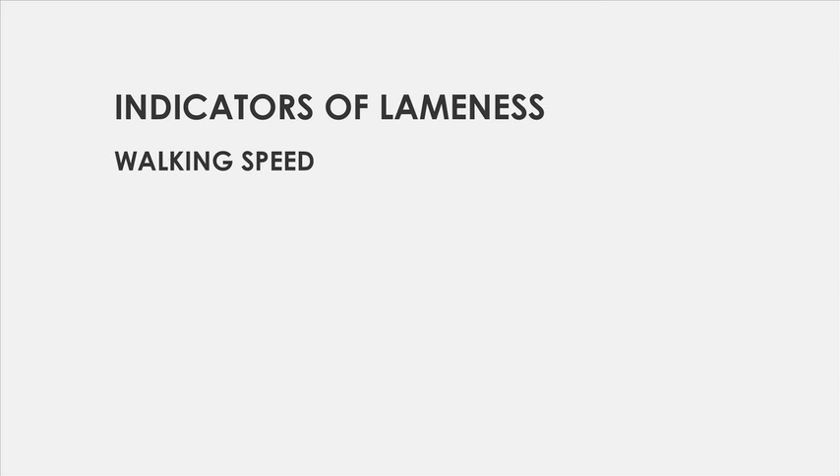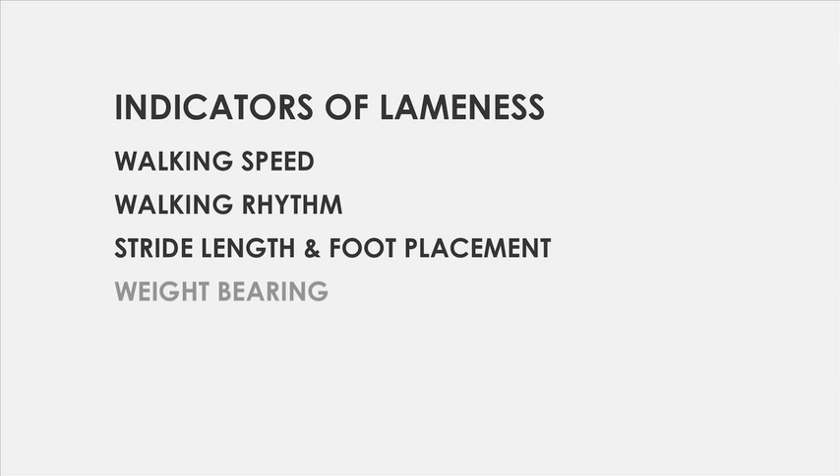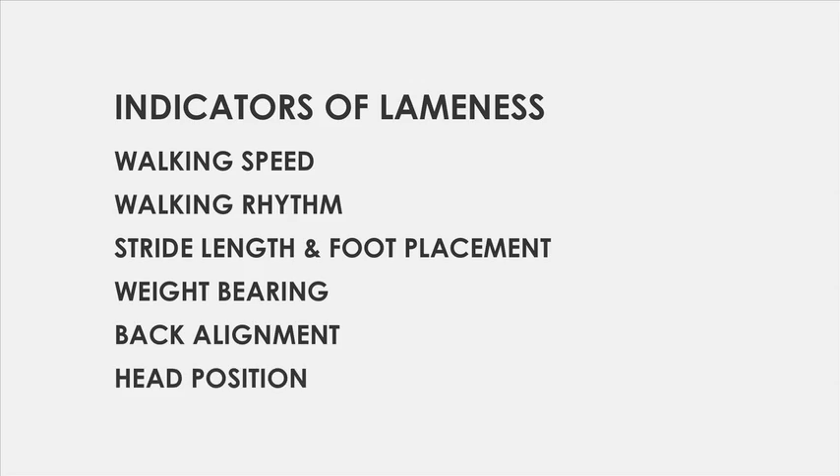These six areas are: walking speed, walking rhythm, stride length and foot placement, weight bearing, back alignment and head position.